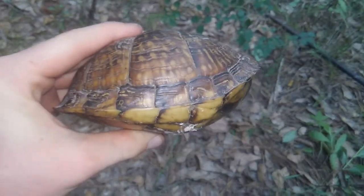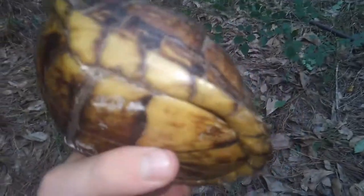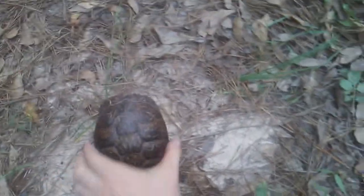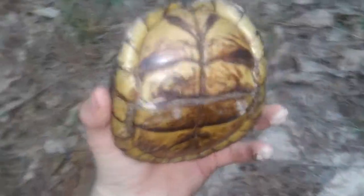You can see why they call it a box turtle — its entire shell is completely closed. The shell is hinged, the leg holes close, and the head hole closes completely. They do that to protect themselves from predators like foxes, raccoons, bobcats, and even alligators eat box turtles.